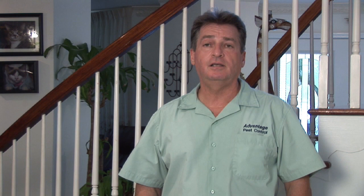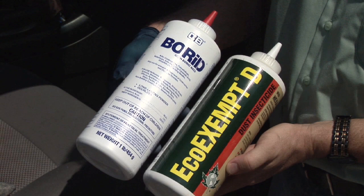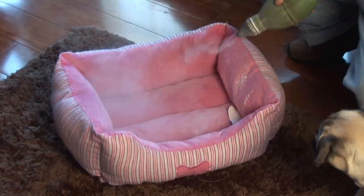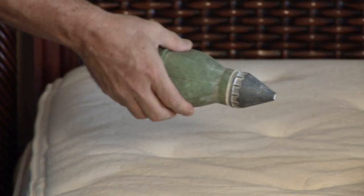You want to kill off the eggs and larva. A good way to do that is to do a light dusting of boric acid and a botanical pesticide from somebody like EcoSmart throughout the house. This is going to kill off the eggs in the larva stage.